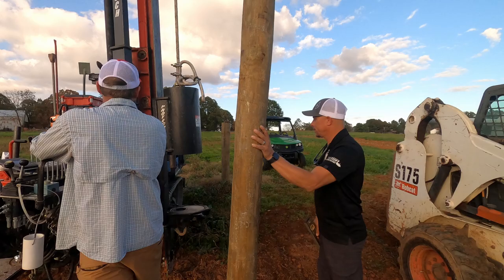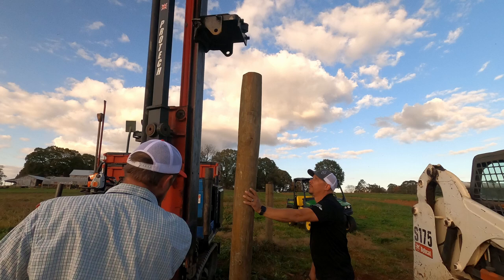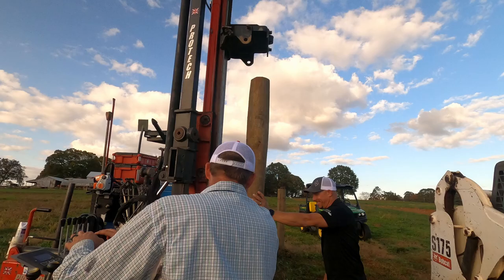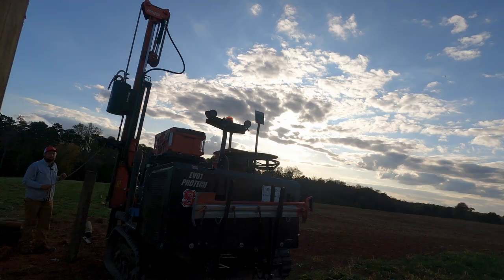Ryan Sloop here is a master operator, so this is going to go very well. Thanks for jinxing me — we're bound to hit rock now. Okay, so he just drove that post. The lighting is just awful, but you can just barely see how it kind of lines up on that side.